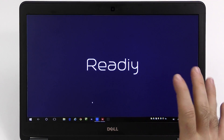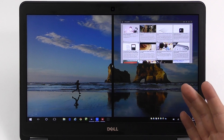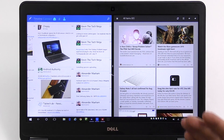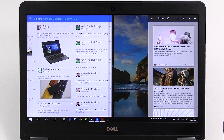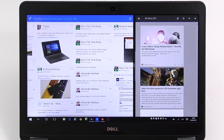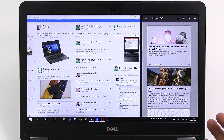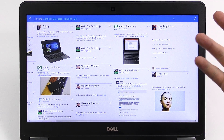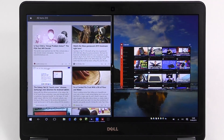In tablet mode all apps start in full screen view by default. You still have the old snap feature — just drag to left or right and you get the opportunity to choose which app to pair it with, then resize as you want. It works really nicely on a tablet. You still have the taskbar and can make apps big or small again, so all the options are available.